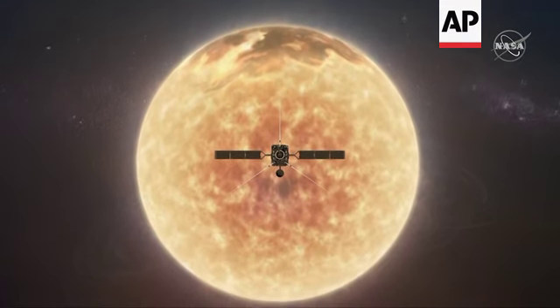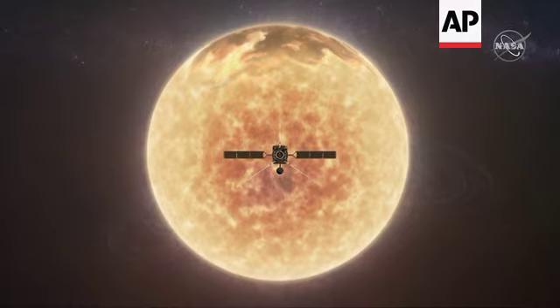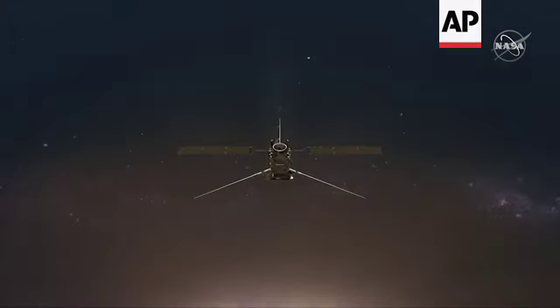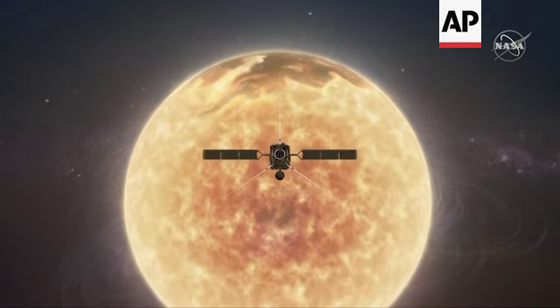In addition, we will also monitor the far side of the Sun, which we cannot see from Earth, and combine that with data from satellites and ground-based telescopes to provide a full 3D view of our star.